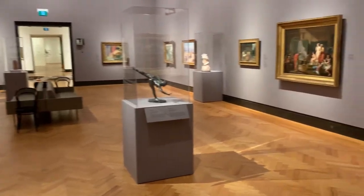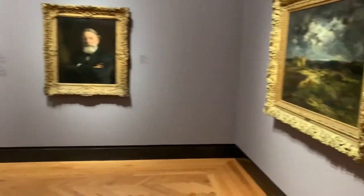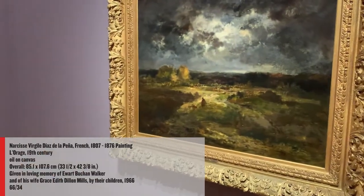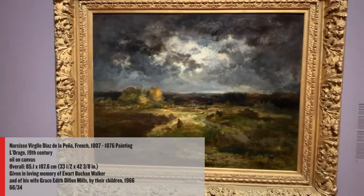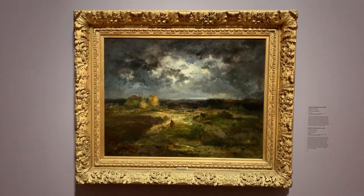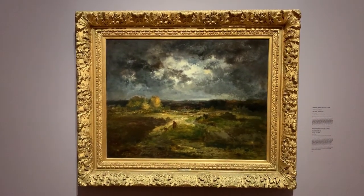Next to an entry to the gallery, we encounter this moody yet hopeful painting called L'orage, or The Storm, by Diaz de la Peña, a leading figure in the Barbizon School — a group of French artists who, in their painterly treatment of landscape, were predecessors to the Impressionists.